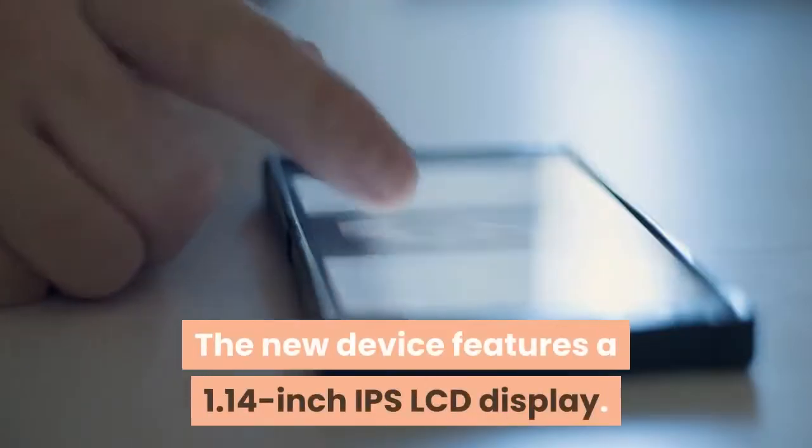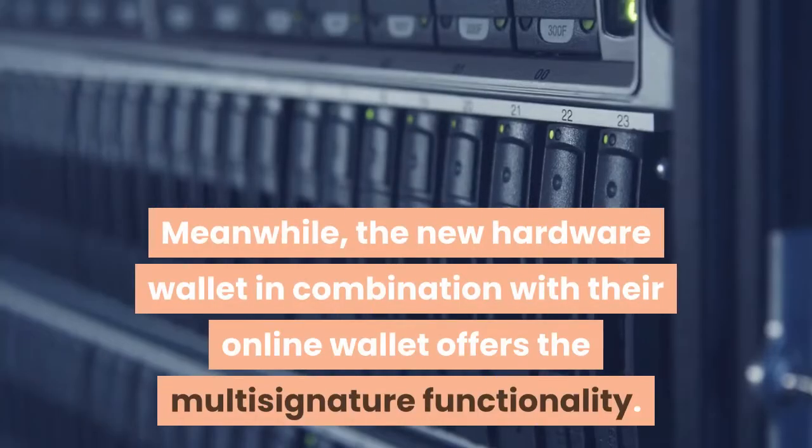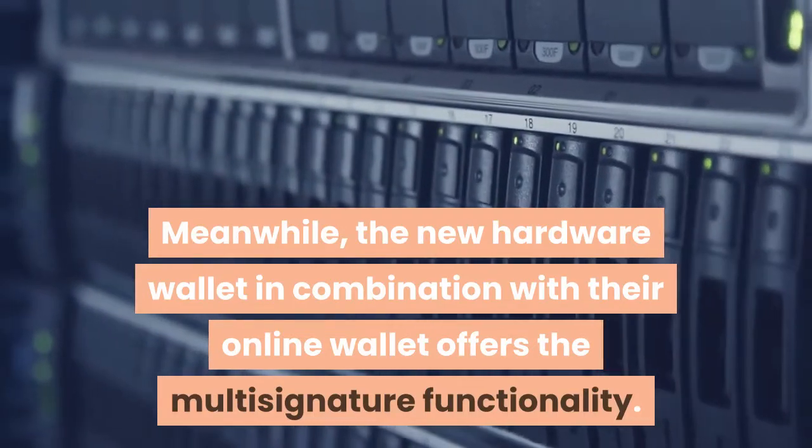The new device features a 1.14-inch IPS LCD display. Meanwhile, the new hardware wallet in combination with their online wallet offers multi-signature functionality.